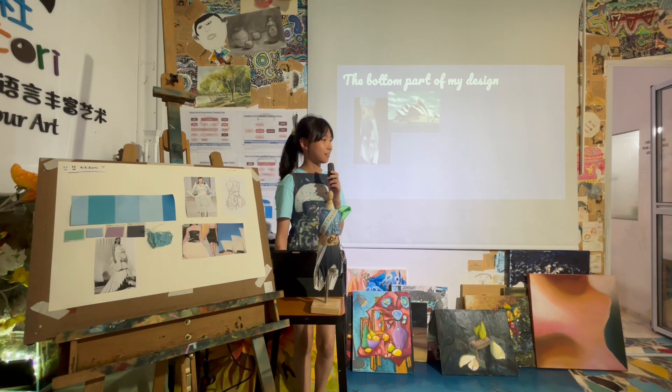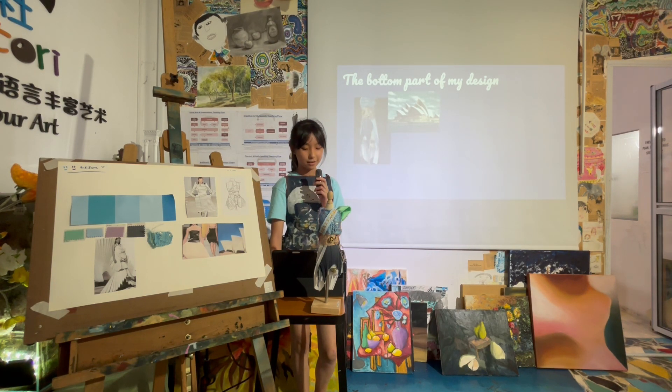This is the bottom part of my design. It consists of Victorian and contemporary architecture elements.